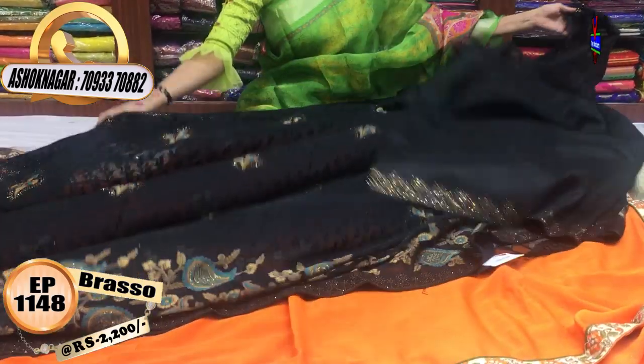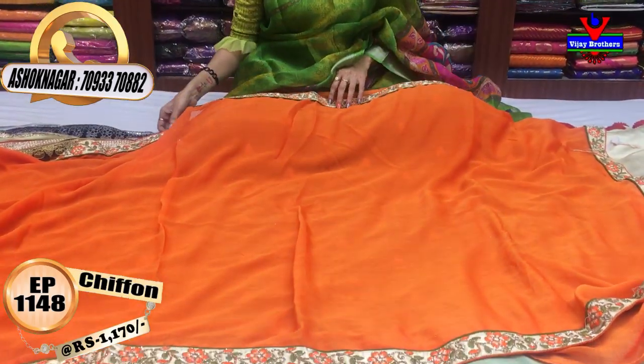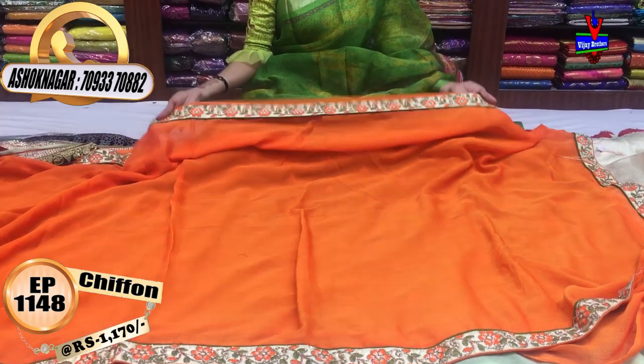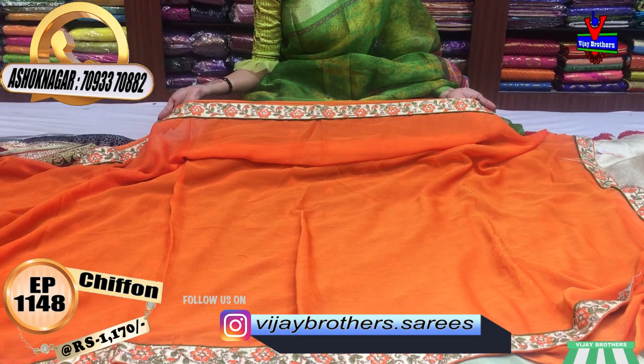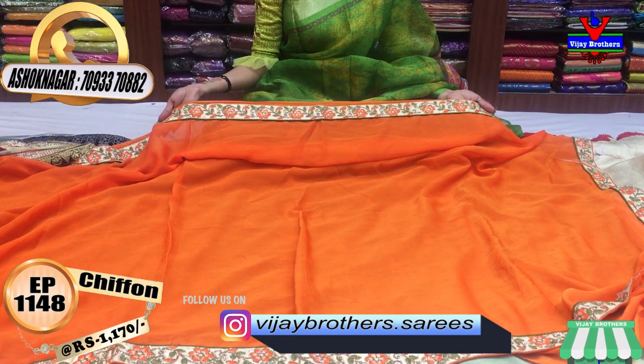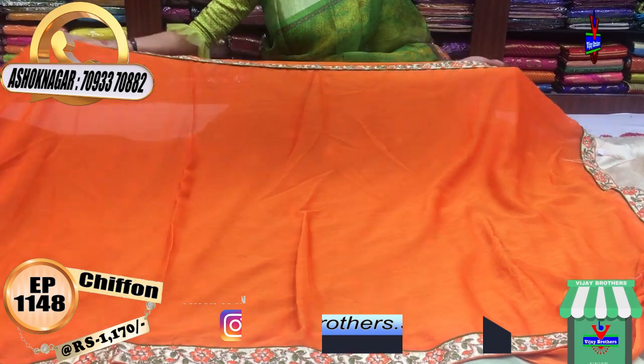Next, I will show you the dress. I will show you the orange color. This orange color is in a chiffon material. I will continue with this patchwork. The cream color total contrast is in a cream color. It is Rs. 1170.